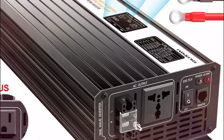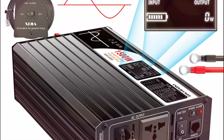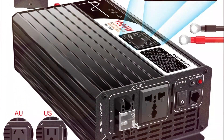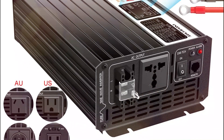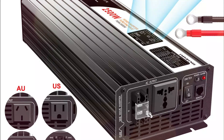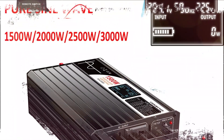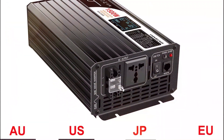The LCD display provides real-time voltage, power, and frequency updates. Built with a durable aluminum alloy body and high-quality PCB circuit board, this inverter ensures long-lasting performance. Compatible with lithium, lead-acid, and LiPo batteries, it's a trustworthy power solution for any off-grid setup.